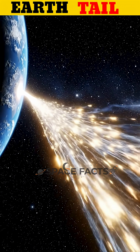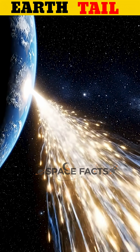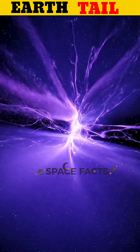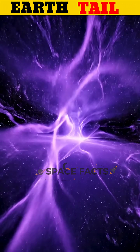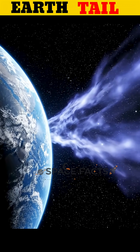This magnetic tail stretches hundreds of thousands of kilometers into space and plays a critical role in protecting our planet. It helps shield Earth from harmful solar radiation and reduces the impact of solar storms that could damage satellites and communication systems.